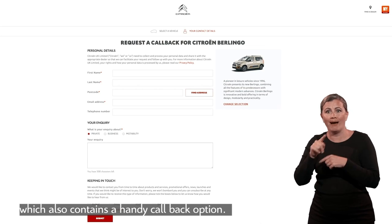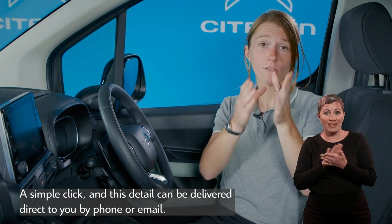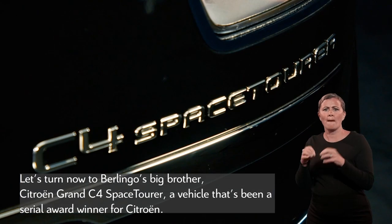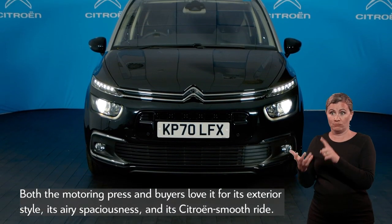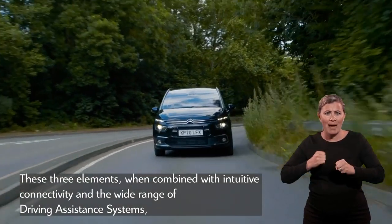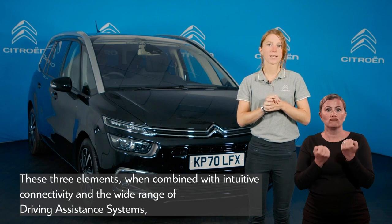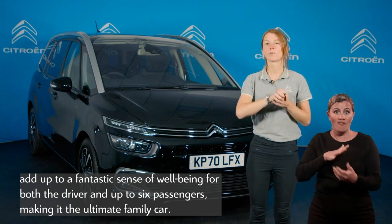Clearly there's a wide array of technology to enhance life on board. You can explore each of these features in more detail via the Citroën website, which also contains a handy callback option — a simple click and this detail can be delivered direct to you by phone or email. Let's turn now to Berlingo's big brother, Citroën Grand C4 Space Tourer — a vehicle that's been a serial award winner for Citroën. Both the motoring press and buyers love it for its exterior style, its airy spaciousness and its smooth Citroën ride, which combined with intuitive connectivity and a wide range of driving assistance systems add up to a fantastic sense of wellbeing for driver and up to six passengers, making it the ultimate family car.